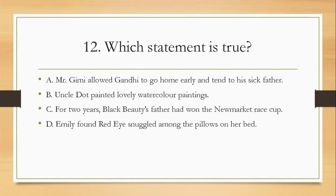Question twelve: which statement is true? A, Mr. Gimmi allowed Gandhi to go home early and tend to his sick father; B, Uncle Dot painted lovely watercolour paintings; C, for two years Black Beauty's father had won the New Market Race Cup; D, Emily found red eyes snuggled among the pillows on her bed. The answer is B — Uncle Dot painted lovely watercolour paintings.